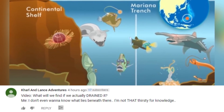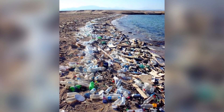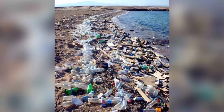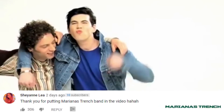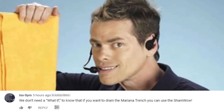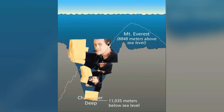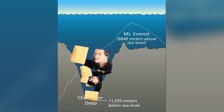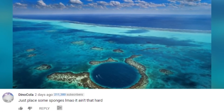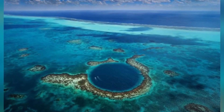One viewer said they don't even want to know what lies beneath — they're not that thirsty for knowledge. Another thanked the team for including Marianas Trench the band in the video. Someone suggested using a ShamWow to drain the trench — I wonder how many it would take, like three or four? Another viewer suggested just placing some sponges in it — OK, let's go, put them in the trench, see what happens.